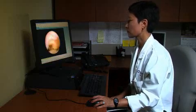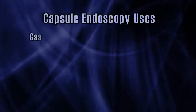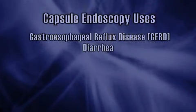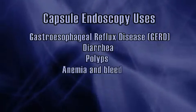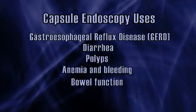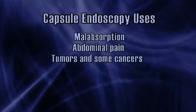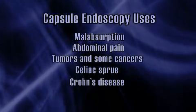Capsule endoscopy provides your doctor with images of your digestive system that can't be captured through conventional x-rays. Your gastroenterologist will use these images transmitted by the capsule to diagnose and evaluate a variety of conditions, including gastroesophageal reflux disease or GERD, diarrhea, polyps, anemia and bleeding, bowel function, malabsorption, abdominal pain, tumors and some cancers, celiac sprue, and Crohn's disease.